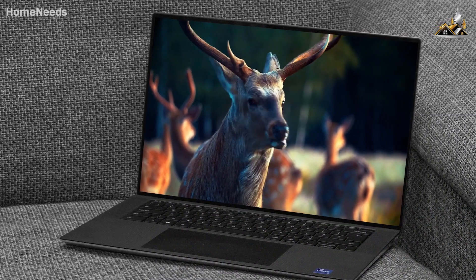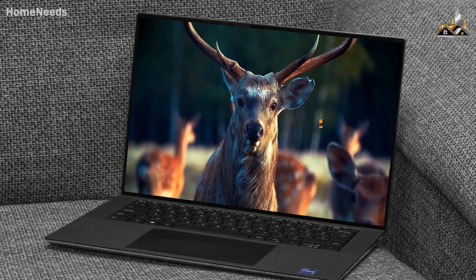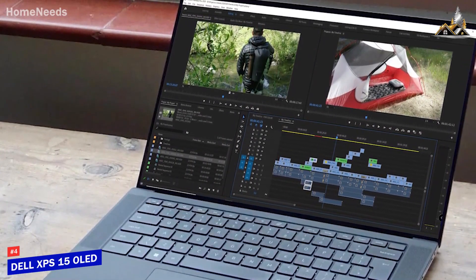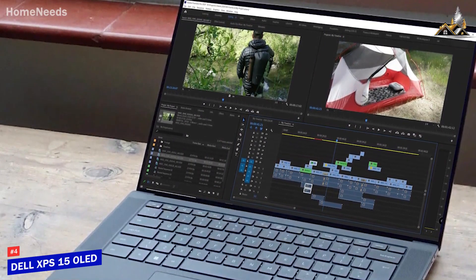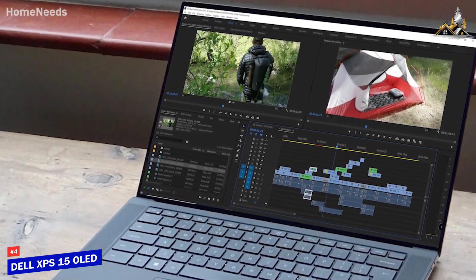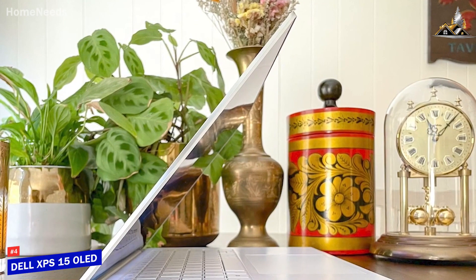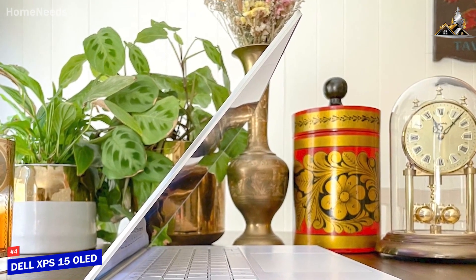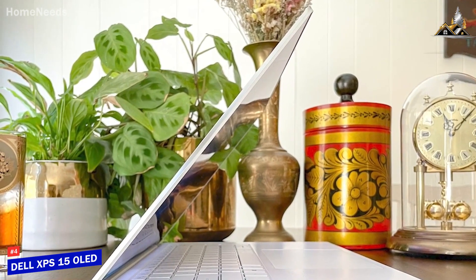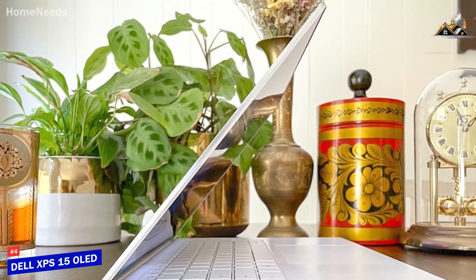Next up, I have one of the most powerful Windows laptops currently on the market. The Dell XPS 15 OLED comes with high-quality internal components for heavy-duty projects, and it's my choice as the best video editing laptop for Windows in 2023. Dell's latest XPS 15 OLED laptop comes with a stunning OLED display, impressive battery life, and updated processors with lightning-fast performance.